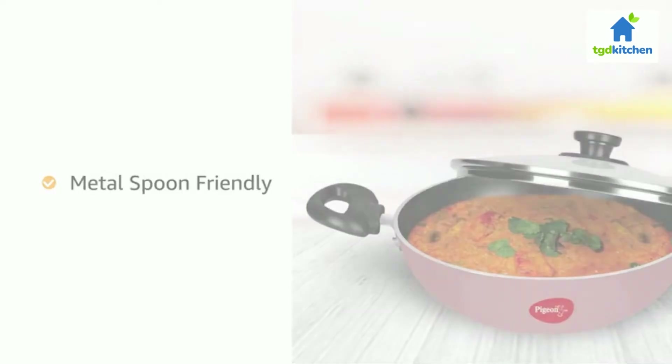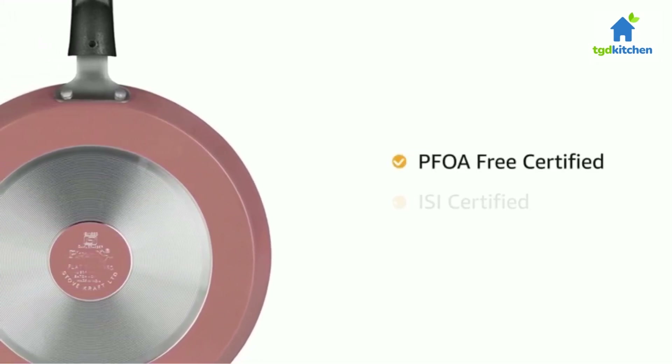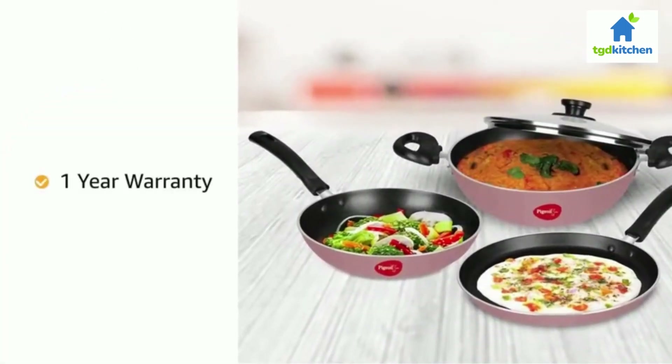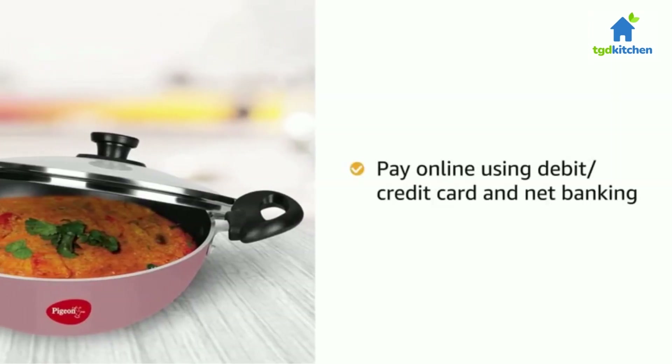The product is PFOA free and ISI certified, making it safe and healthy for everyday use in the kitchen. The product comes with a one-year brand warranty.